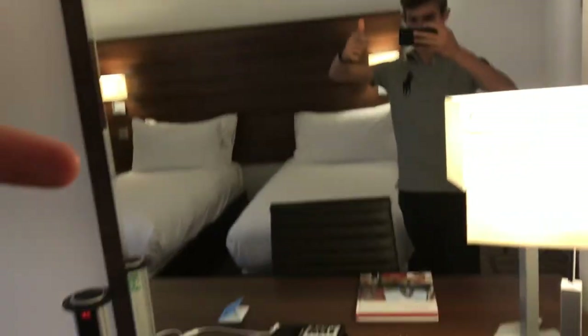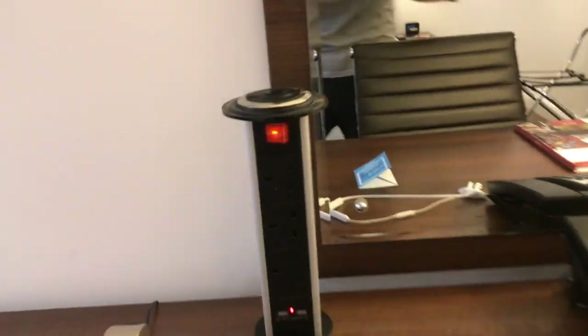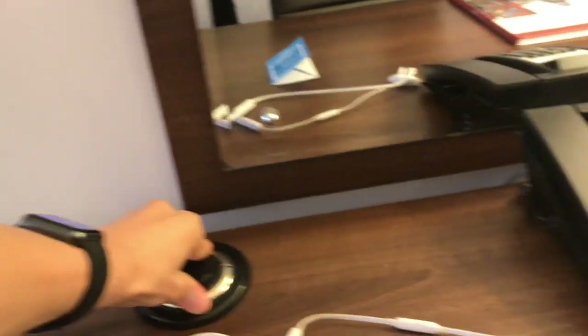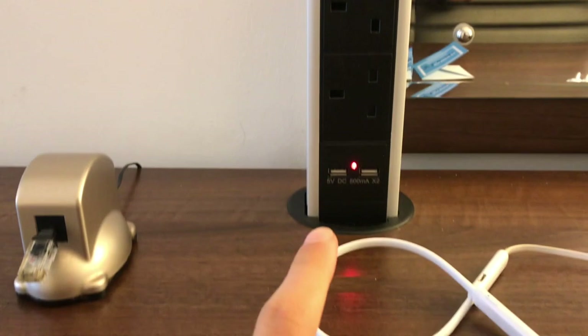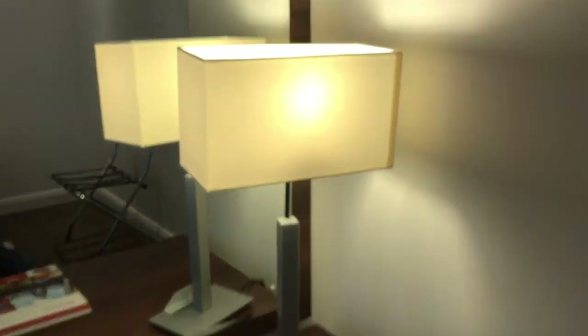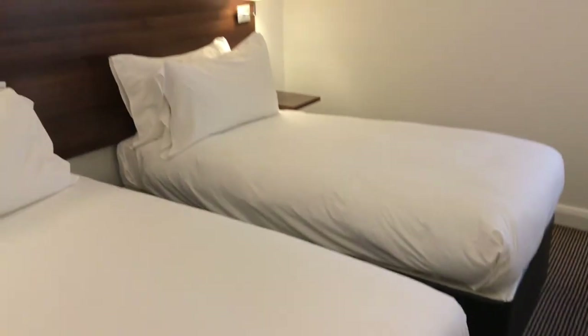So this is obviously a mirror, and you have this desk. This is probably one of the coolest things so far — you have this thing which you can push down and then lift up as well. It's got some USB ports and three plugs. Obviously you get your telephone in every room and a lamp.